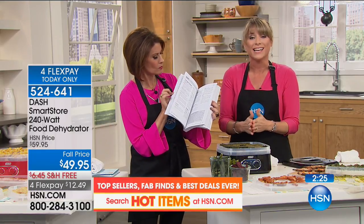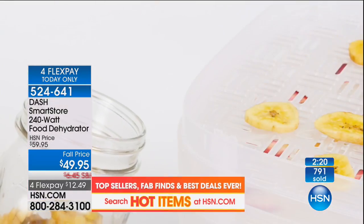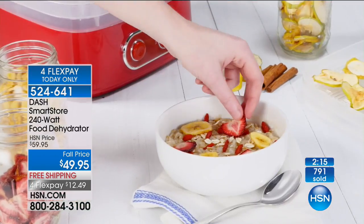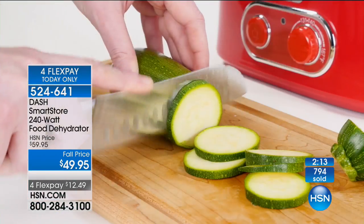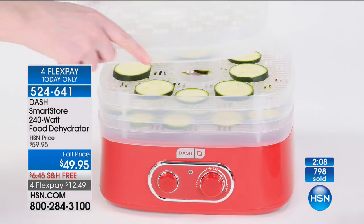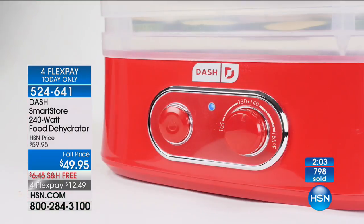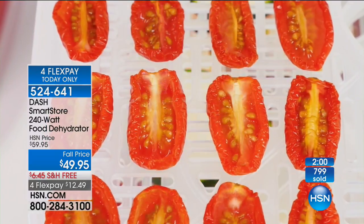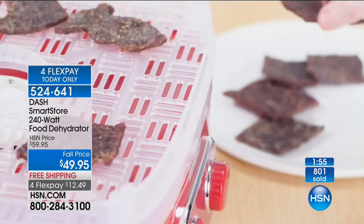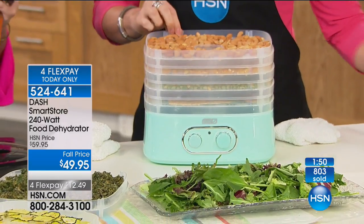Up until now, we've had to pay $100 for a dehydrator and it's been very difficult to store — cumbersome, only coming with one or two trays with extra trays as add-ons. This one checks all the boxes: really great price, all the trays included, precise temperature control, and easy to use. $49.95 is an amazing value — normally $89, so $40 savings. It's almost like buy one, get one. You can almost get two and gift one. This is an amazing dehydrator — it works beautifully and stores beautifully. Five trays.